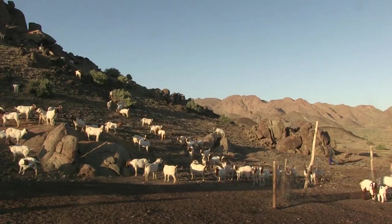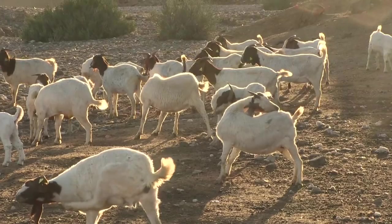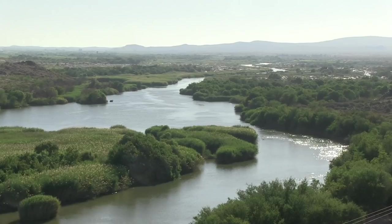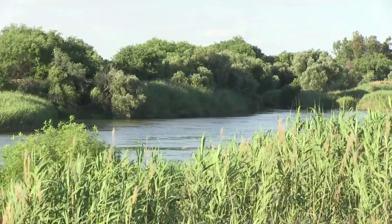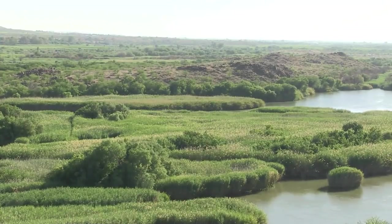Formally, this arid land could only support livestock farming. Up to 150 years ago, before the inhabitants were able to utilize the water of the Orange River for farming,